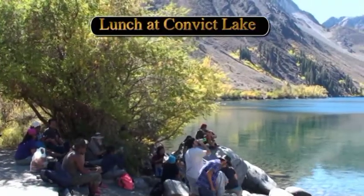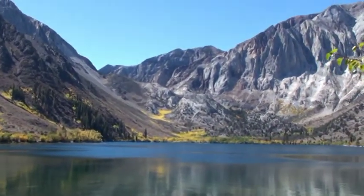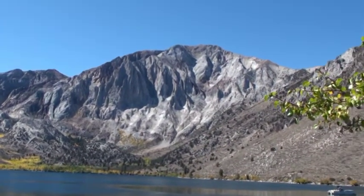And this is Convict Lake — most possibly the most beautiful lake in California — with golden aspens and metamorphic rocks in the far wall.